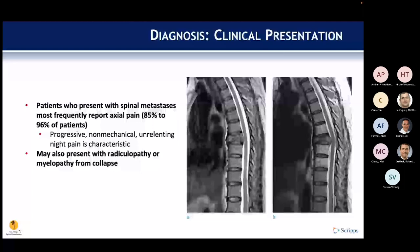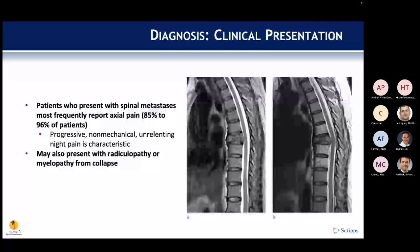At diagnosis, patients most frequently report axial pain — present in up to 96 percent — typically progressive, non-mechanical, and unrelenting. Night pain is common, and patients may also present with radiculopathy or myelopathy, either from vertebral collapse or from compressive pathology due to tumor burden.